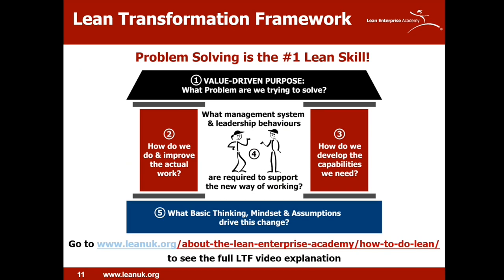Starting with the Lean Transformation Framework — this is our approach and how we do lean. We need to ask where does problem solving fit into the framework? The framework consists of five dimensions, which all need to be considered and balanced for a successful lean transformation. It's not really a model; it's a series of questions to ask about your situation so you can apply lean to it. It starts with: what is our value-driven purpose? What problems are we trying to solve to achieve that purpose?